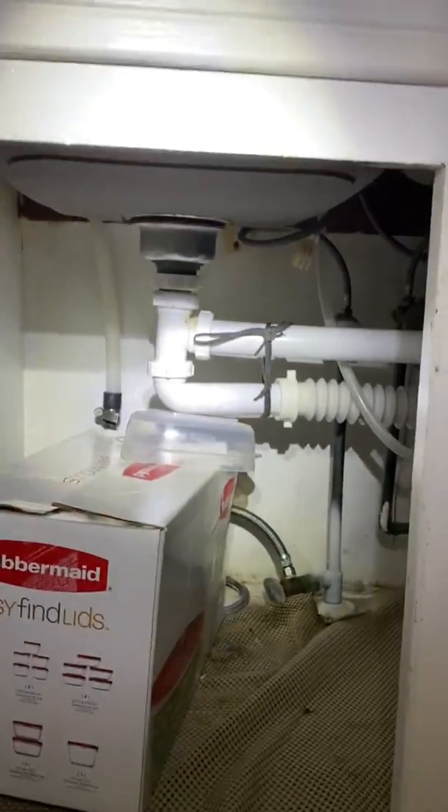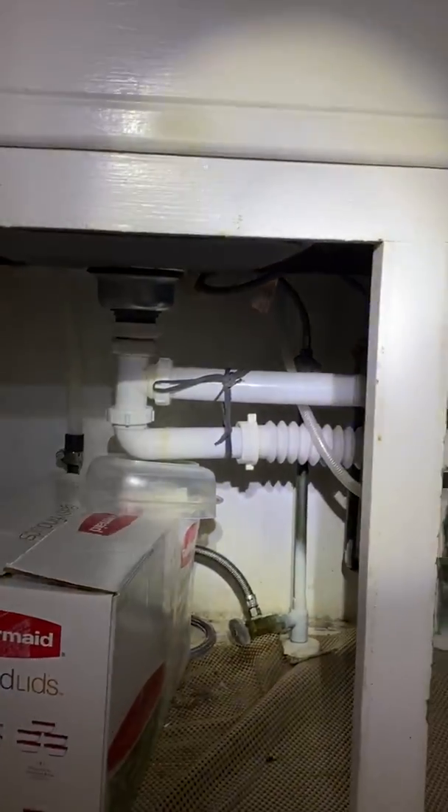Kitchen cabinet needs touching up. The drain below the kitchen sink needs to be re-secured.